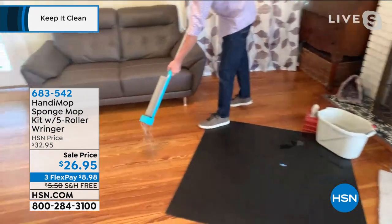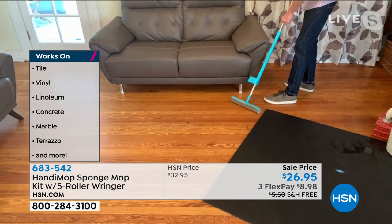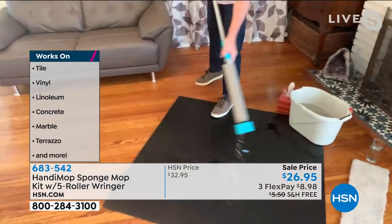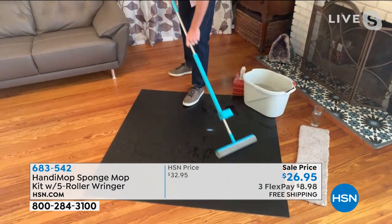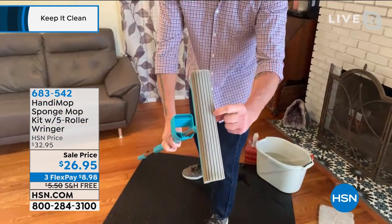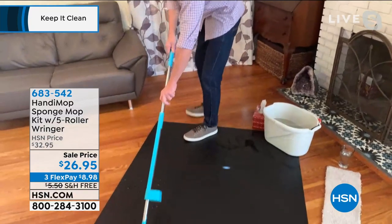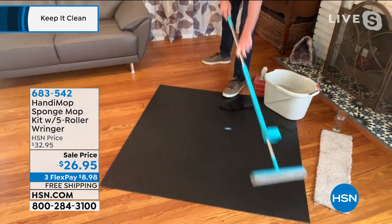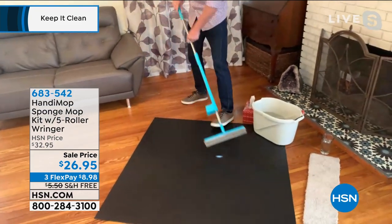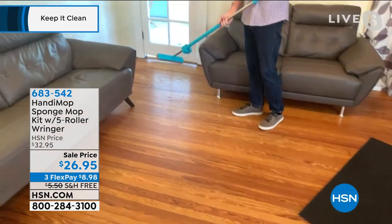It works on every single floor — hardwood, tile, any kind you can imagine. The ridges in the mop head collect and trap dirt and debris, then act like a squeegee picking up any extra moisture and leaving the floor perfectly dry. Keith notes that keeping dust down on the floor helps protect filters — instead of sweeping, use the Handy Mop. It replaces your broom and your mop all in one.